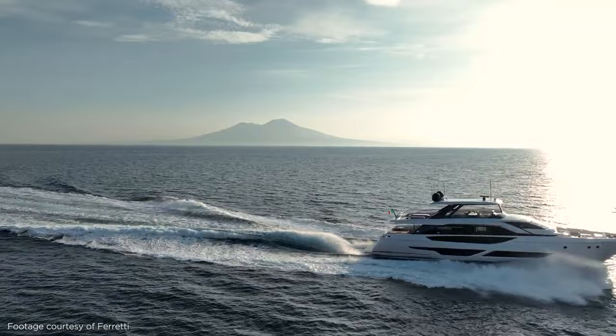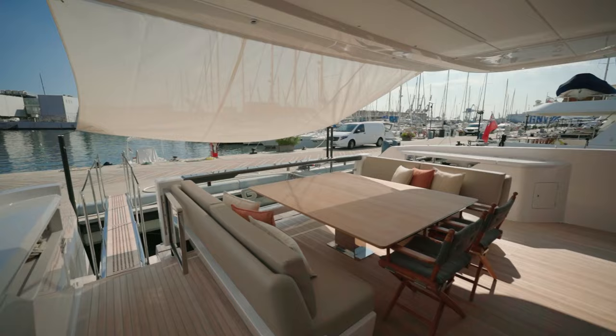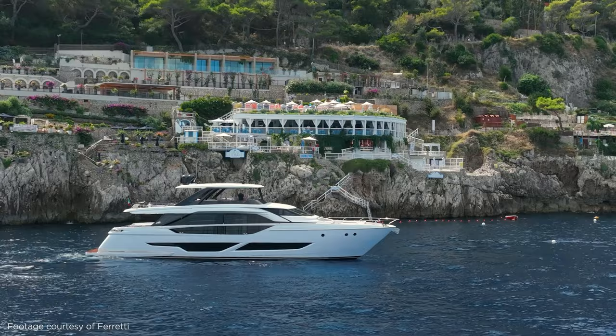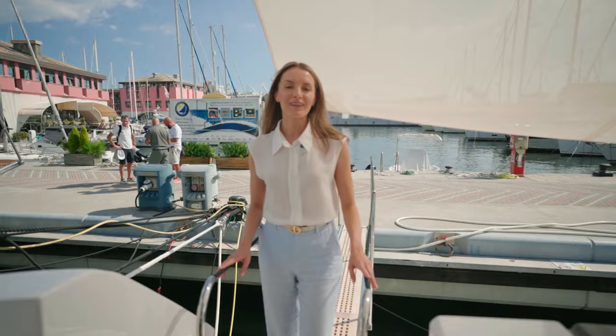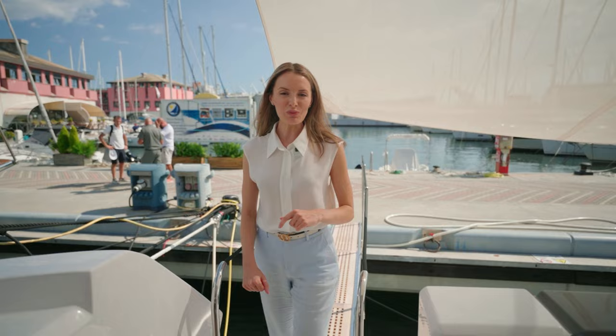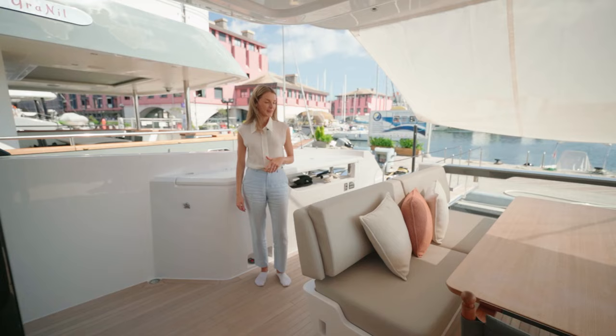The Ferretti Model 860 was presented to the world at the Cannes Boat Show in 2022. Featuring a standard four-cabin layout, this model has more outdoor space, a light and modern interior, one-piece panoramic windows on the main deck, a beach club, a spacious flybridge, and a generous garage that fits a tender and a jet ski. Welcome on board this new Ferretti 860, just commissioned in summer 2023 and now for sale with prisyatting.swiss.